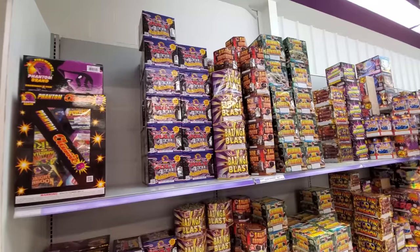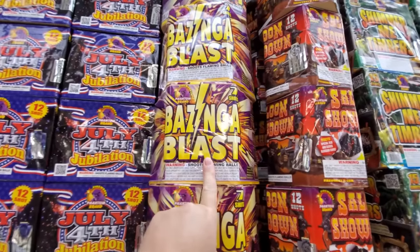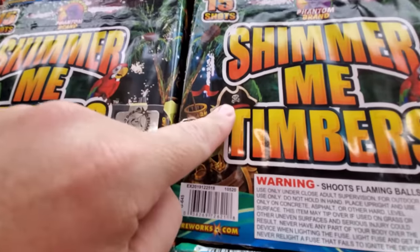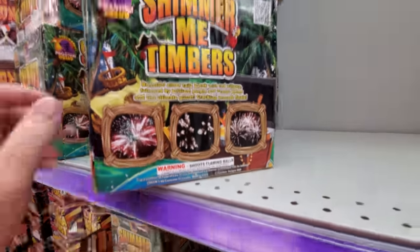You gotta love the names of these things. Look: July 4th Jubilation, Bazinga Blast, Saloon Showdown. And I love this one — Shiver Me Timbers. Oh, we got a Tookie Tookie — this is like the Goonies pack. Warning: shoots flaming balls. Oh my god, that's amazing. Strobe Spectacular.